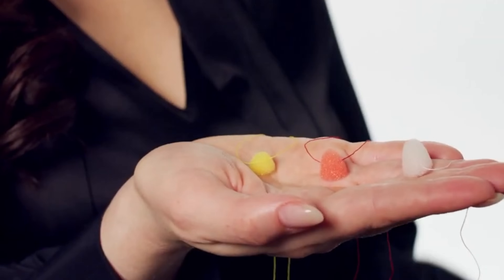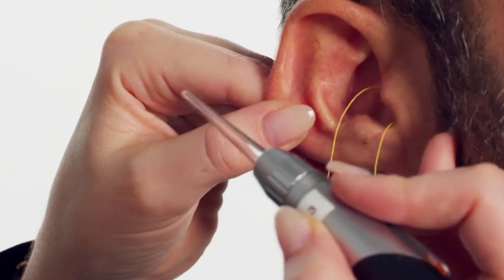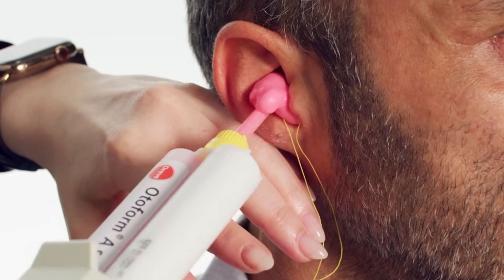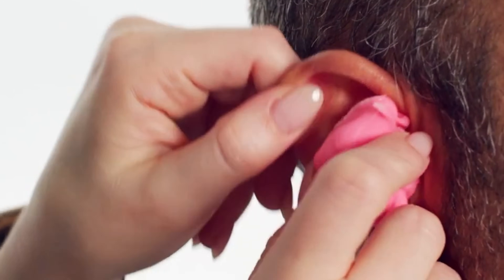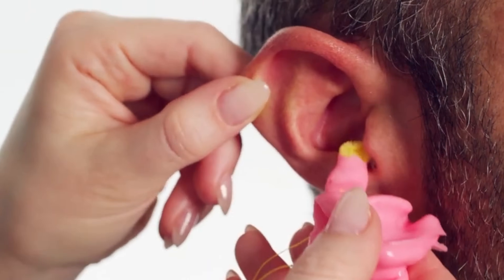For decades, hearing care professionals have been taking physical impressions of their patients' ear canals using a variety of different impression materials. This allowed them to make custom hearing aids and custom ear molds, which are an easy way to significantly improve the performance of your hearing aids. To make a physical impression, it requires the placement of a piece of foam or cotton deep inside of the ear canal, followed by the injection of a silicone putty, powder and liquid mixture, or other material that would stay inside your ear canal for three to five minutes. Once that material hardens, it is removed from your ear, creating a physical impression of your ear canal and other physical structures of your ear. These physical impressions are then put in a box and shipped to a hearing aid manufacturer so they can make custom in-the-ear hearing aids or custom ear molds for receiver-in-canal or behind-the-ear hearing aids.